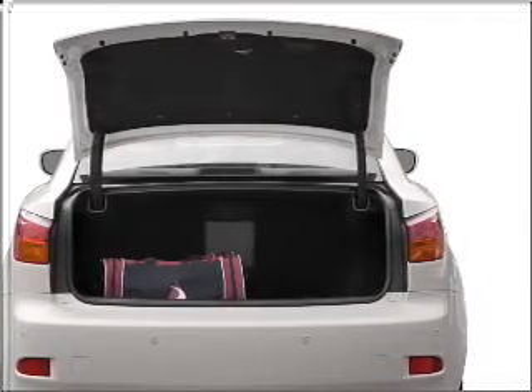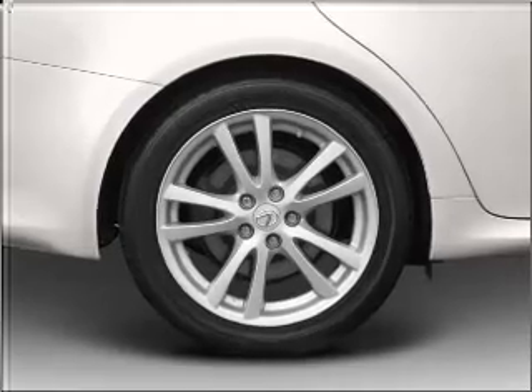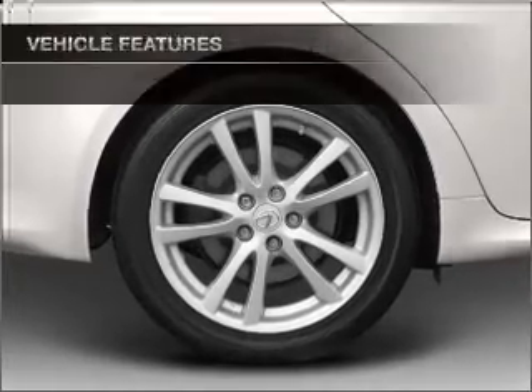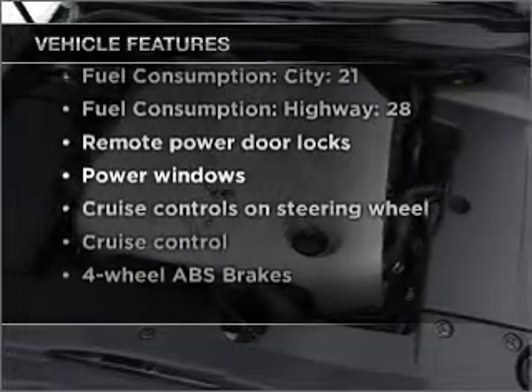Heated seats are a desirable comfort feature. There's nothing like a sunroof on a nice day. Memory settings are just one of the extras. And with these notable features, you won't want to miss out on the opportunity to own this amazing ride.